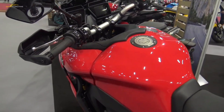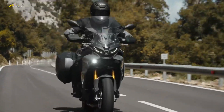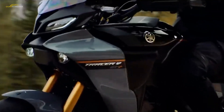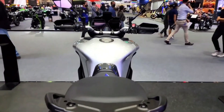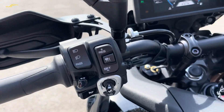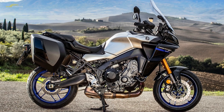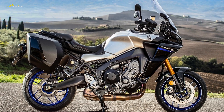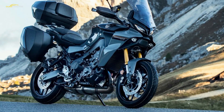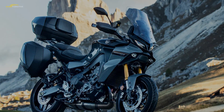The Tracer 9 and 9 GT have proven exceptionally reliable over the years, backed up by MCN owner reviews. Both pre-existing models are more than up to the job of long-distance sports touring, so there's little reason to doubt the GT+ will be any different. The Plus comes with additional electronics but also a two-year warranty, so any issues will be easily resolved. Build quality too is good — better than previous Tracers — given the GT+'s premium status; Yamaha has gone above and beyond to make this latest sports tourer feel special.